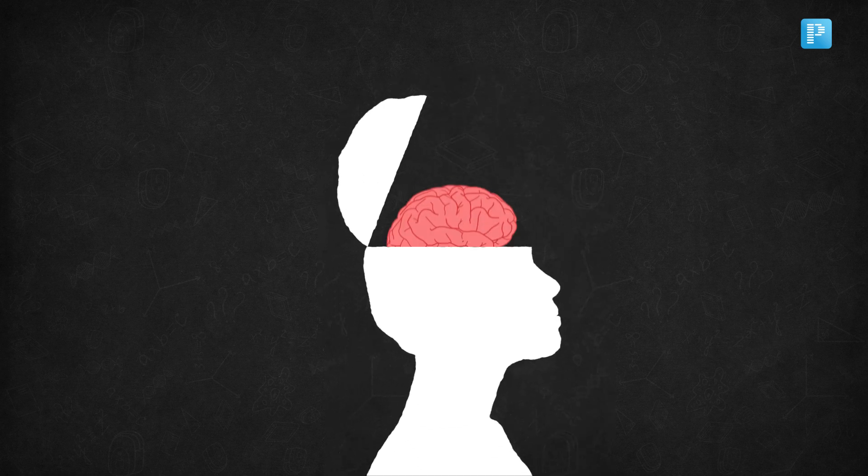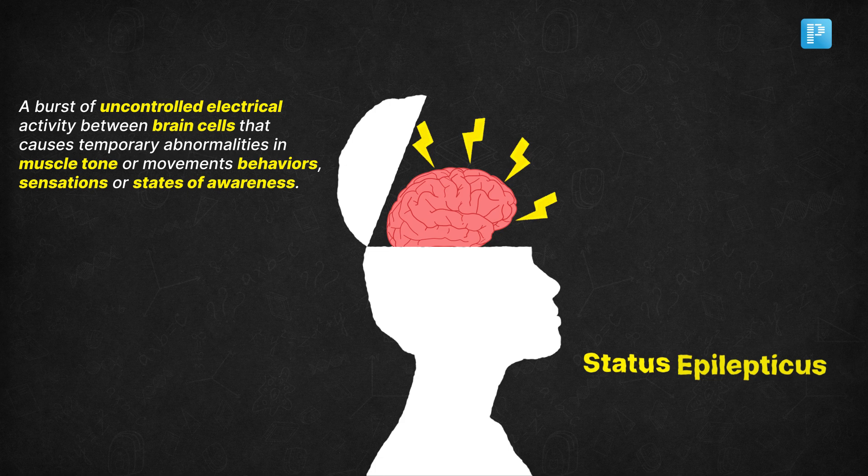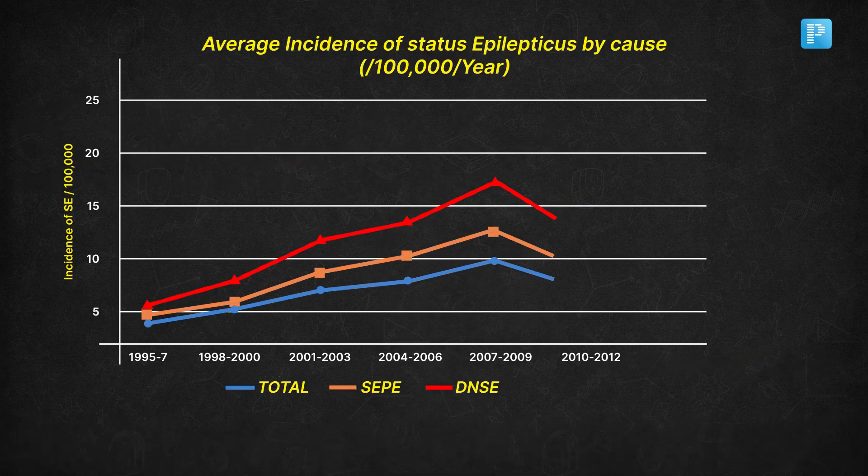Imagine a seizure that doesn't stop — a medical emergency where every second counts. That's status epilepticus, and it can be life-threatening if not treated fast.